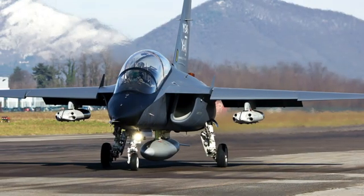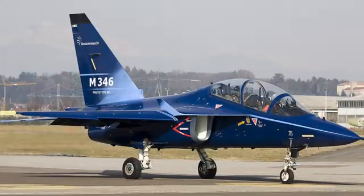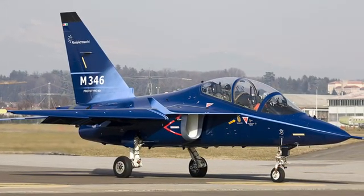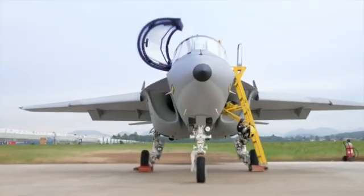Powered by twin Honeywell F124-GA200 turbofan engines, the M346 can reach speeds over Mach 1.2, climb like a missile, and turn like a dancer. Its advanced aerodynamics and fly-by-wire system allow unmatched control, preparing pilots for the challenges of high-G modern air combat.